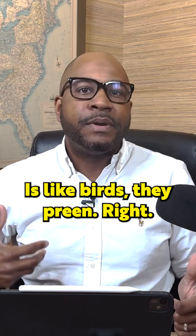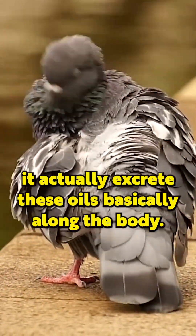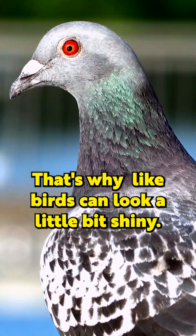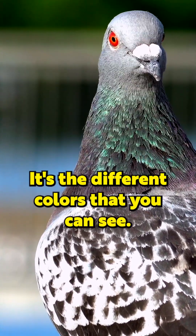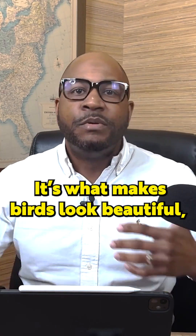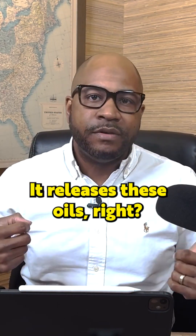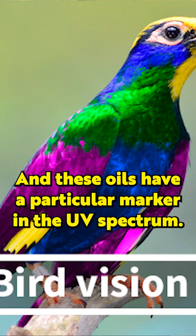What's interesting is birds preen, and when they do, it actually excretes these oils along their body. That's why birds can look a little bit shiny. Part of it is the iridescence of the plumage — the different colors that you can see, and the reflection of the sun. It's what makes birds look beautiful to their eyes. So they preen, it releases these oils, and these oils have a particular marker in the UV spectrum.